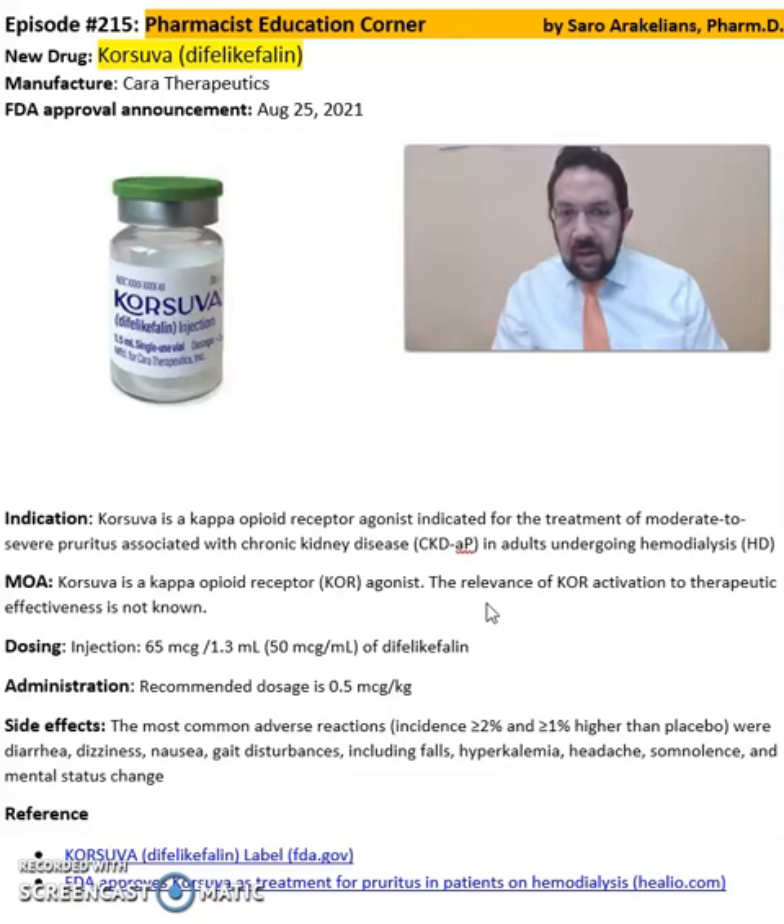The recommended dose is 0.5 micrograms per kilogram. Some of the common side effects seen from Corsova include falls and hyperkalemia.